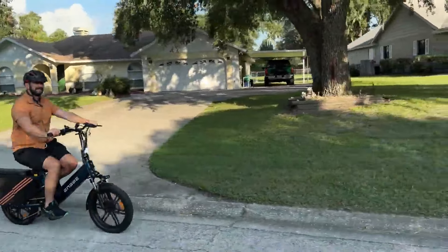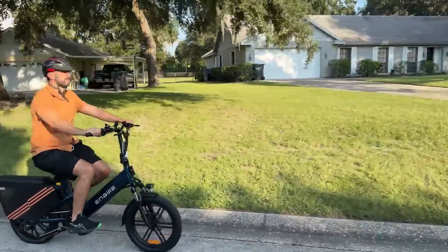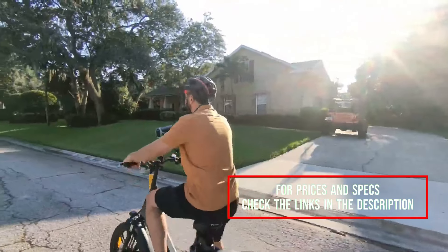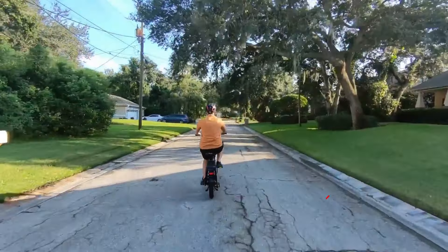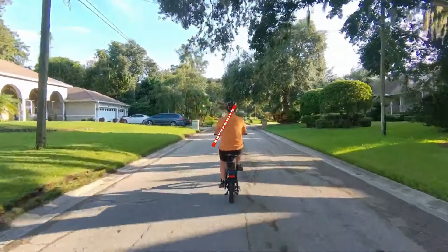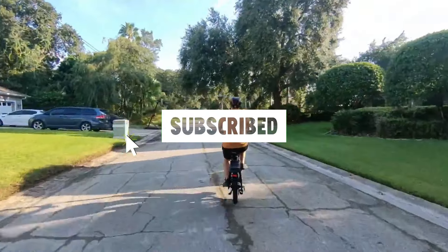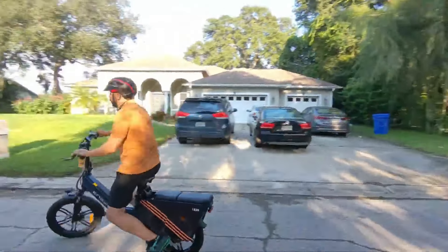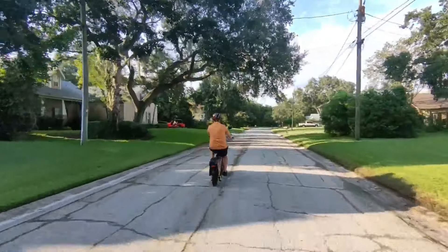Which budget cargo e-bike are you leaning toward? Let us know in the comments below and be sure to check out the links in the description for more details and the latest prices. Don't forget to hit that like button if you found this helpful and subscribe to stay updated on the newest and best electric bikes. Thanks for watching and happy riding!